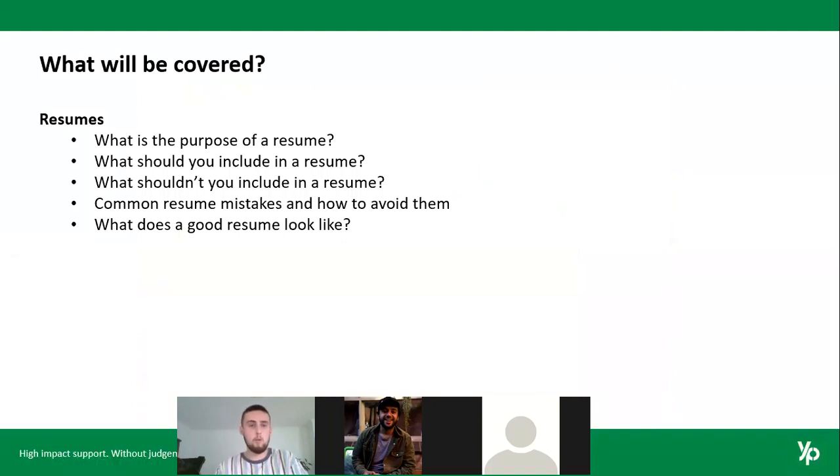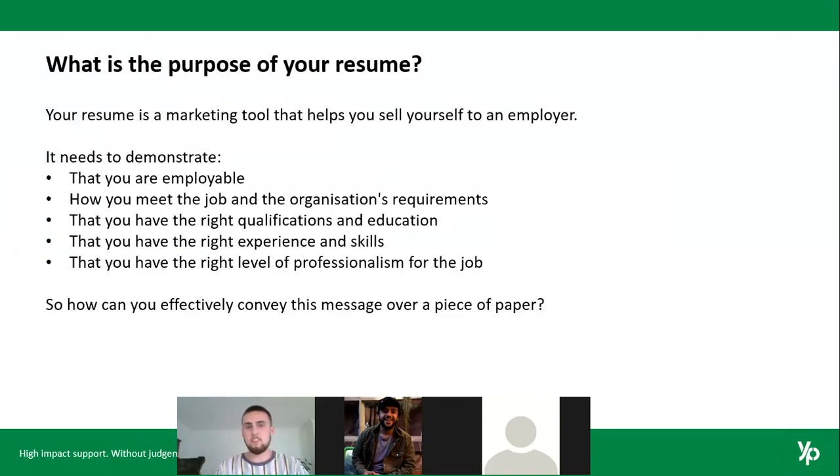Today we'll cover what is the purpose of a resume — what are you hoping to put in it so that you can actually stand out? What to include, what shouldn't you include, what are some common mistakes people make whilst writing resumes and how can you avoid them? Also, what does an employer look for in a quality resume, and what does a good resume actually look like?